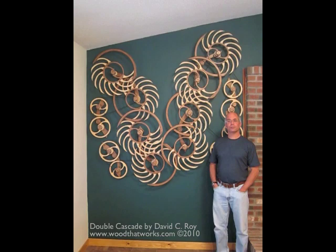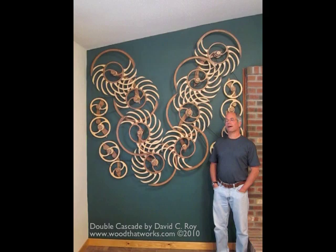I've done sculptures that have two winding points — quite a number of those — and several with three, but this is the first time I had pushed it to four.